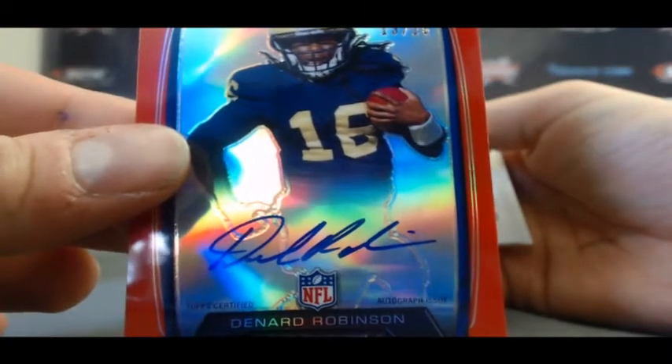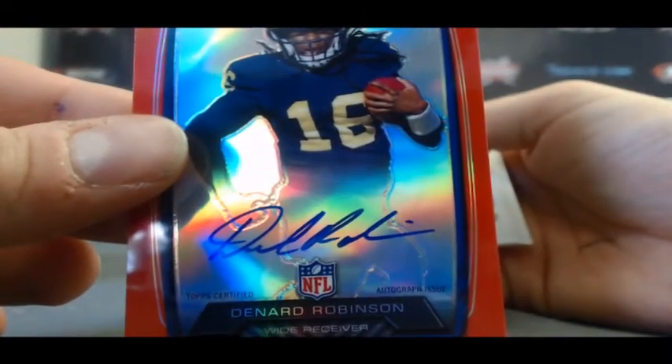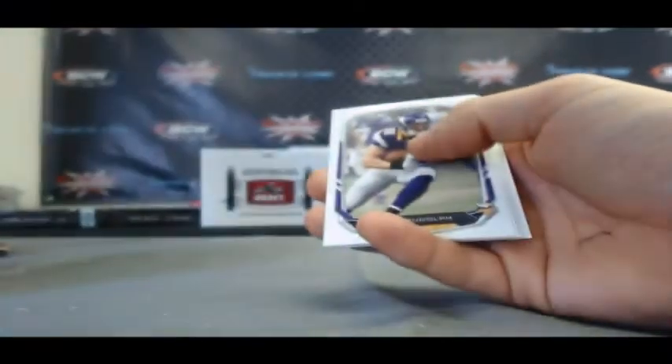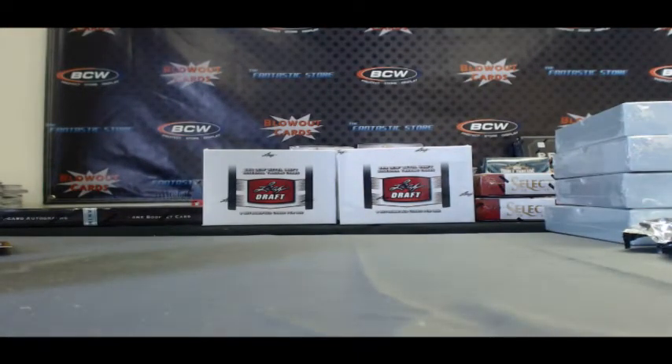I bet that gets some serious coin from Michigan collectors. Alright Matt, I'd say that's the best box so far - we saved the best for last. Appreciate it, and I'll get this right out to you. We'll see you later, thank you.